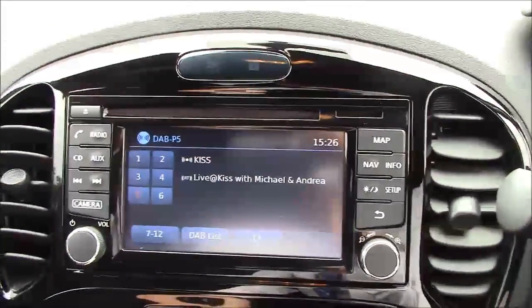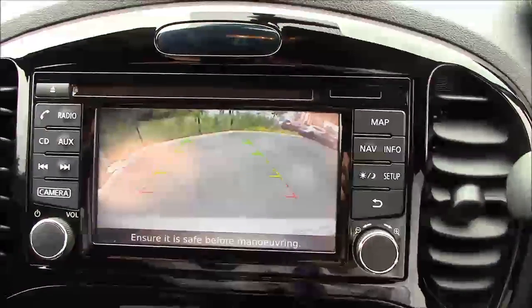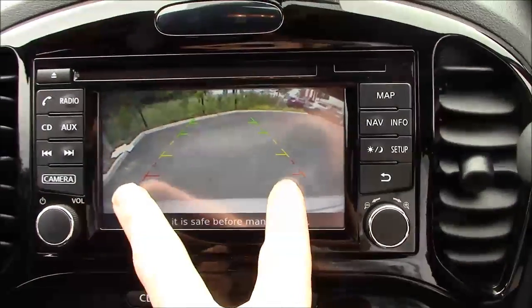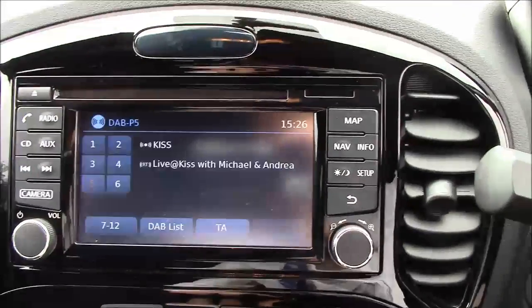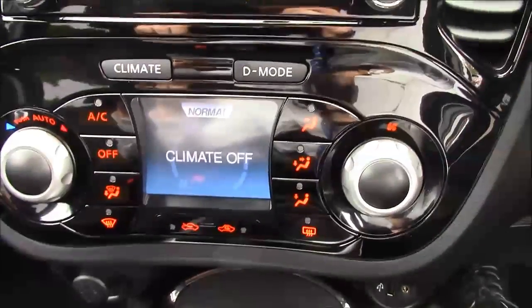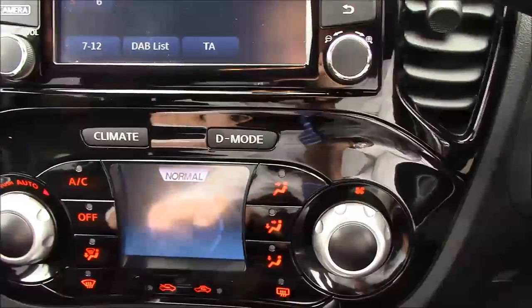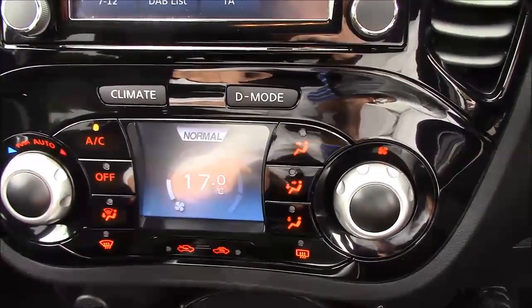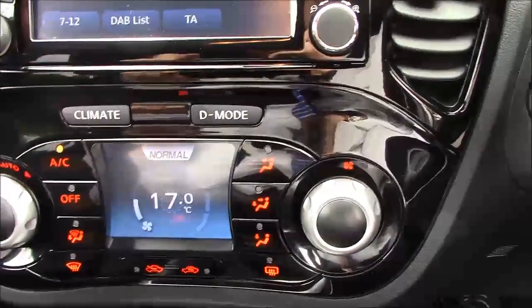When you put the car into reverse, the screen changes to a rear camera that really helps for parking, and you also have the bay park lines to assist. If we go a bit lower, we have the climate control, which automatically keeps the cabin at the same temperature when you activate the air conditioning.